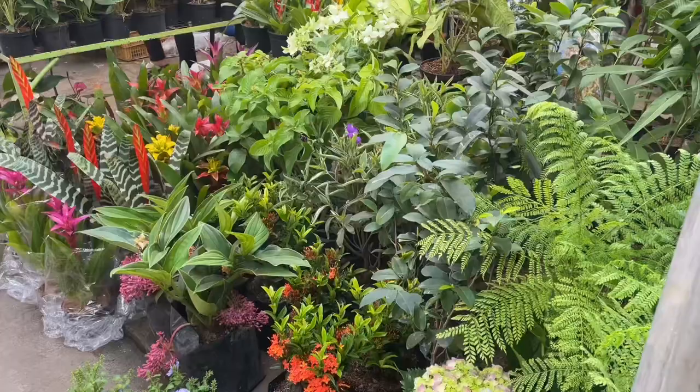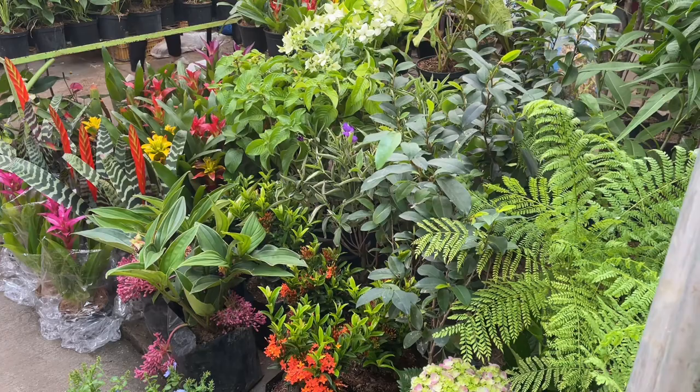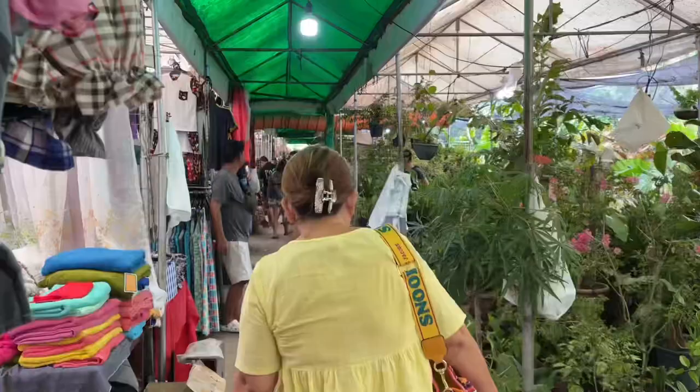If you love plants you can visit them because they have a lot of plant sellers as well, and my mom was buying for our garden so I was looking around with her.